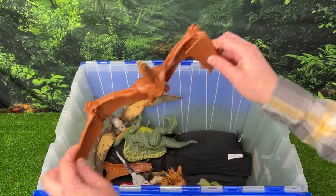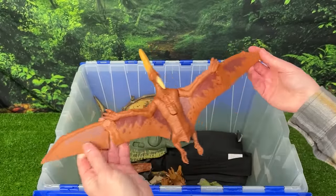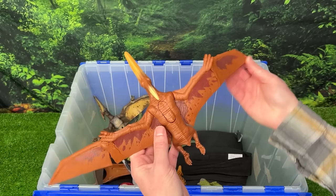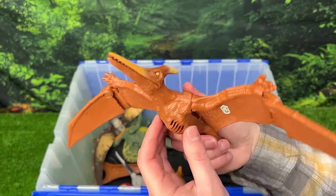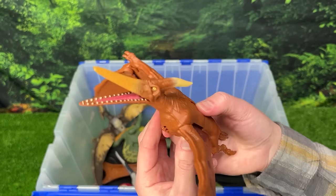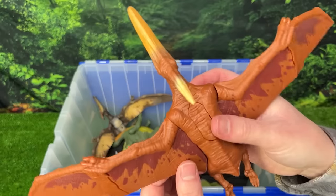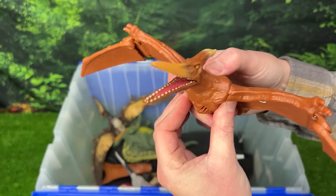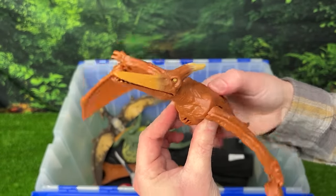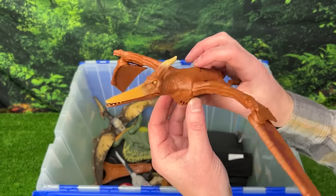Next looks like we've got a Pteranodon figure. This figure is ginormous — probably a foot from wing tip to wing tip. It has two special feature buttons on its back. The first one activates the sound effects and also flaps its wings. And the second button in the front activates its jaw and more sound effects too. I really like how big this figure is, plus you can get some real lifelike wing flapping.